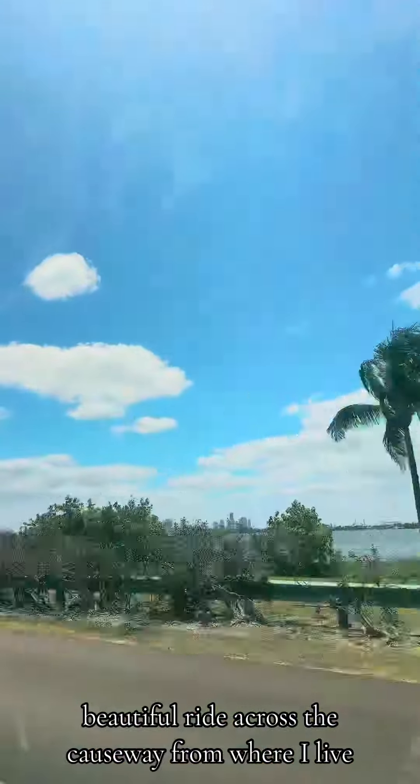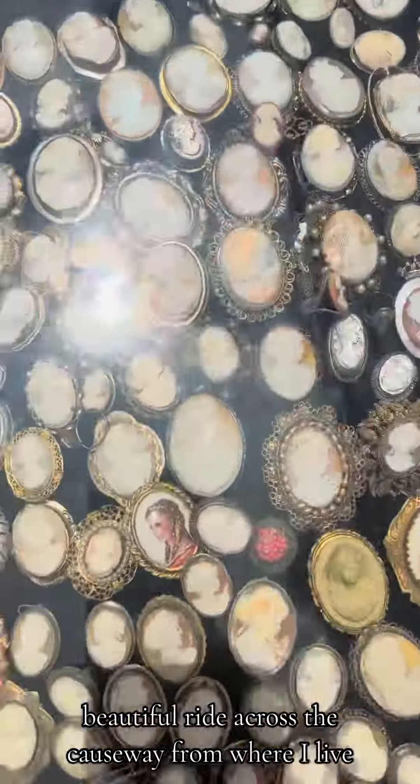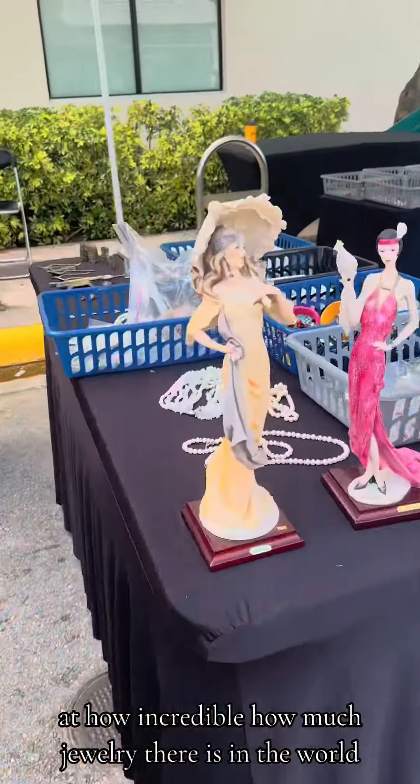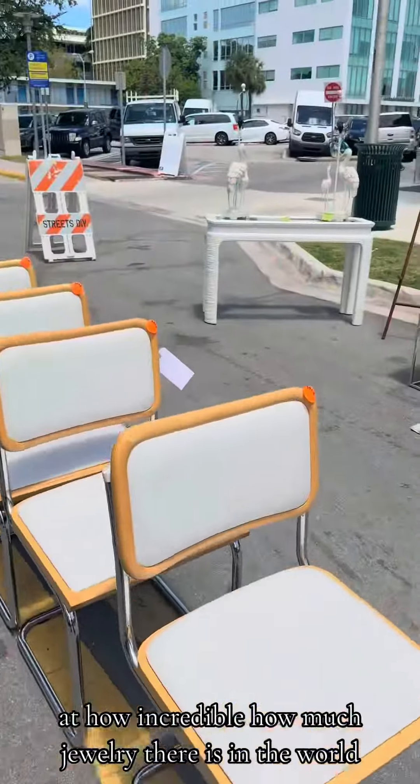South Beach is a quick 10-minute beautiful ride across the causeway from where I live. There's so much amazing jewelry here — how incredible, how much jewelry there is in the world.